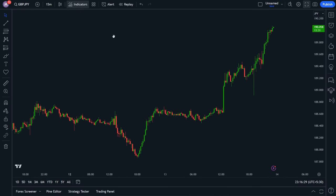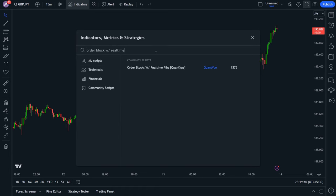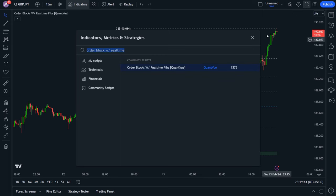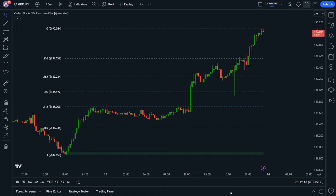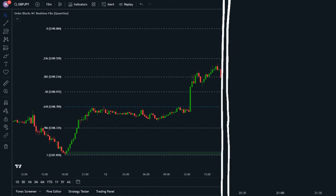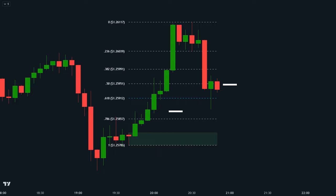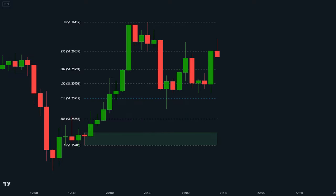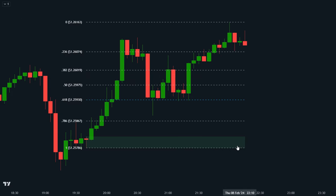Let's walk through it together. First, we'll search for 'order blocks with real-time fibs' in the TradingView indicator library. Then we'll simply add it to our chart and watch as it reveals potential entry and exit points based on real-life buying and selling pressure — no more guesswork, just clear signals. Once an order block is detected, the indicator automatically draws Fibonacci levels and continuously updates them in real-time, keeping you in the loop whether a retracement level is hit or a more relevant order block emerges.